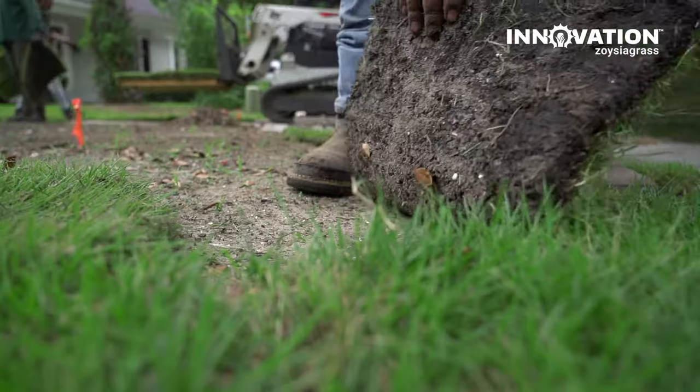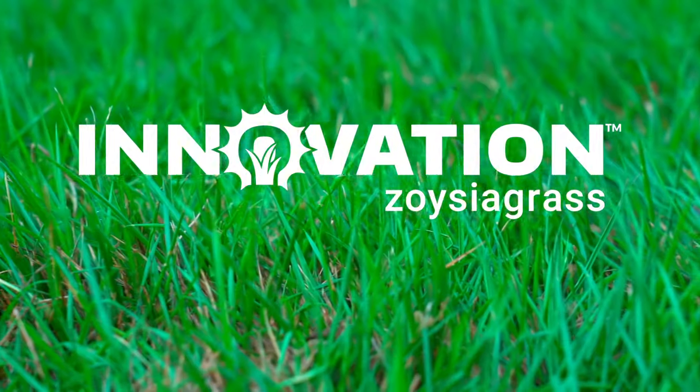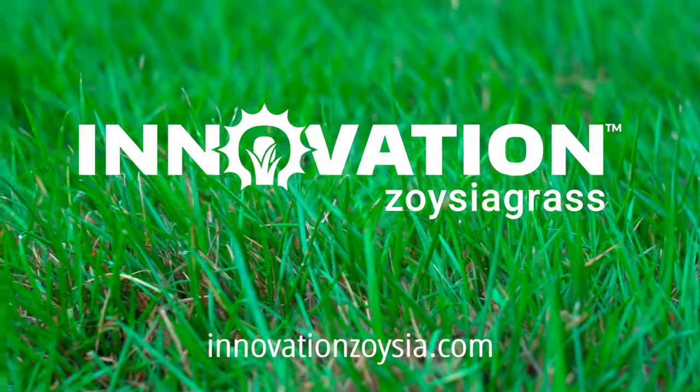Innovation Zoysia is now available in many parts of the country. For more information, visit innovationzoysia.com.